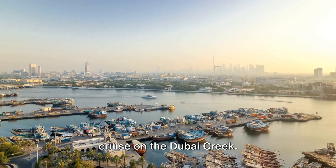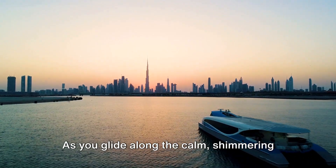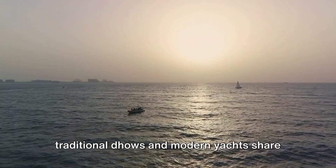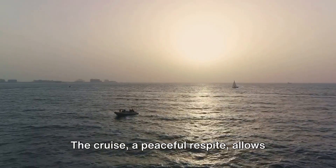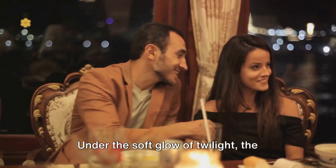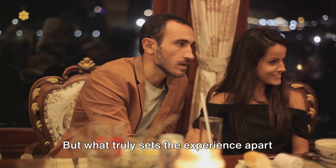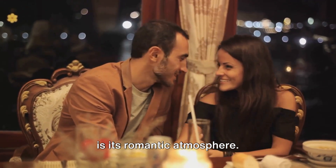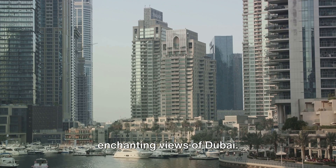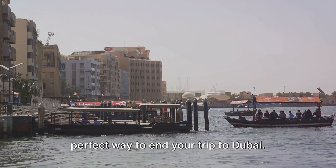And finally, at number one, we have a cruise on the Dubai Creek. This serene journey offers an experience that stays with you long after you've returned to city life. As you glide along the calm, shimmering waters, you're surrounded by an intoxicating blend of old and new, where traditional dhows and modern yachts share the limelight. Under the soft glow of twilight, the city's skyline with its iconic structures comes alive, painting a picture of elegance and grandeur. The romantic atmosphere makes it perfect for sharing with loved ones. A cruise on the Dubai Creek is the perfect way to end your trip.